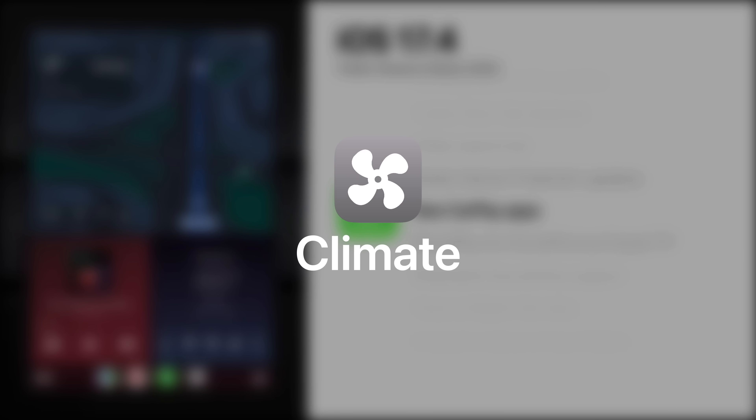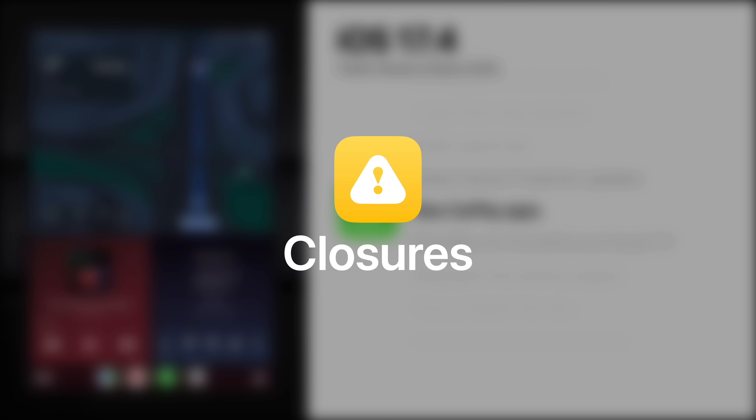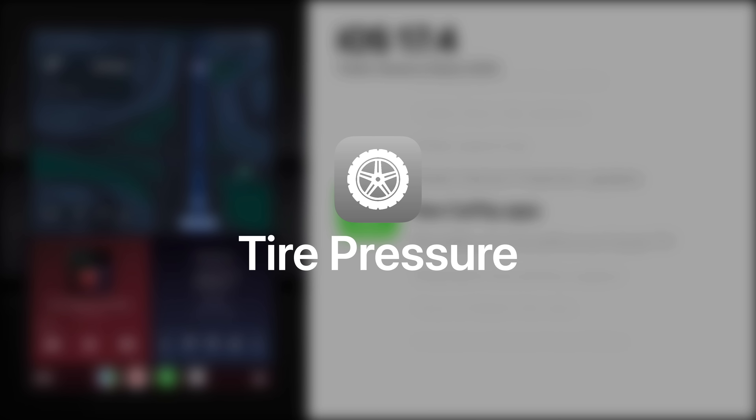Climate provides access to a vehicle's climate controls. Closures warns of any open doors and other various vehicle warning symbols. Media provides access to FM and AM radio station controls within CarPlay, along with other media options like Sirius XM. Tire Pressure displays air pressure levels for each of the vehicle's tires and provides low-pressure, high-pressure, and flat-tire warnings.